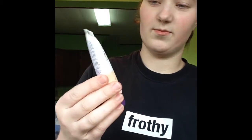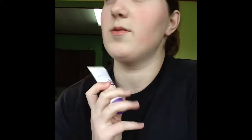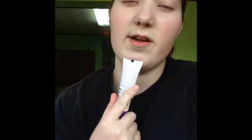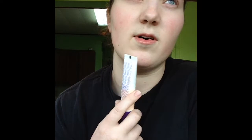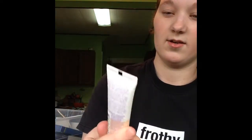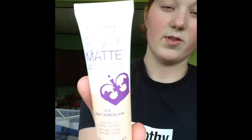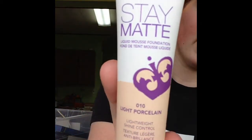The first item that I got is Rimmel Stay Matte. I've heard a lot of good things about these. I think it was Emily Noel who talked about this one and she seemed to like it. I thought this would be fun to try, so I might do first impressions of it and record that in the next video. I got it in the shade Light Porcelain — I think this might be a little bit too light for me, but I was going to test it out and maybe make it darker if it is.